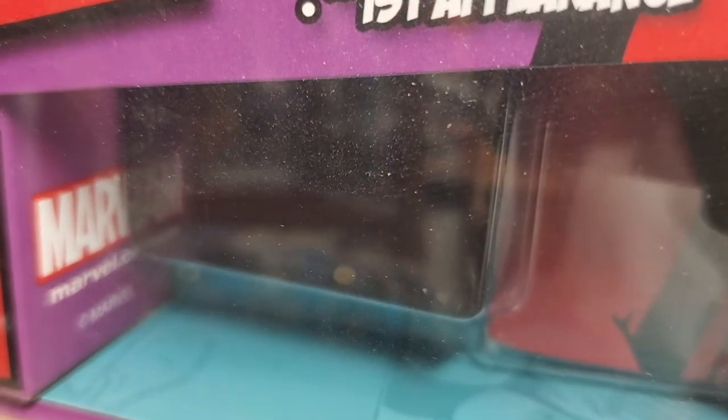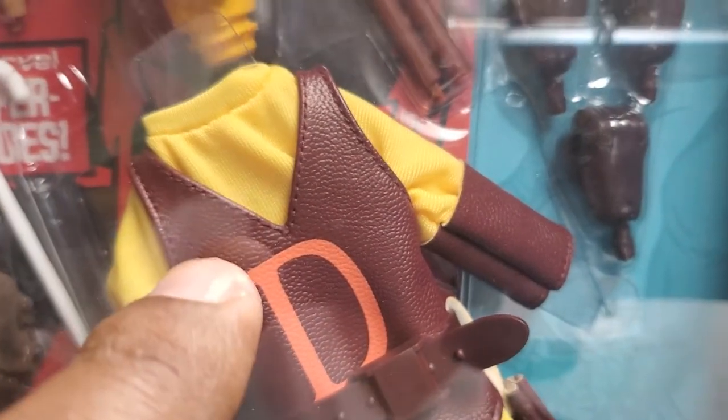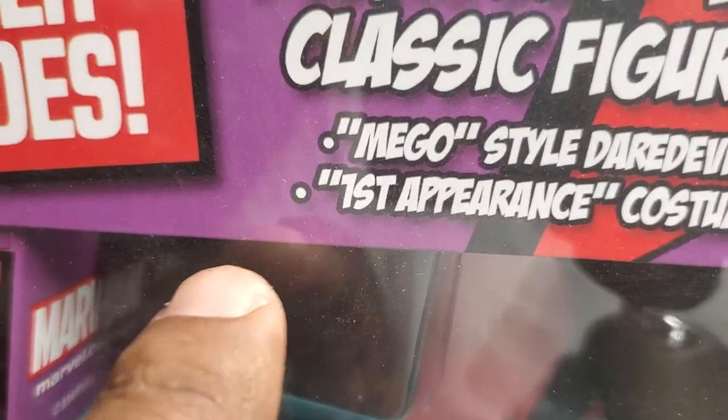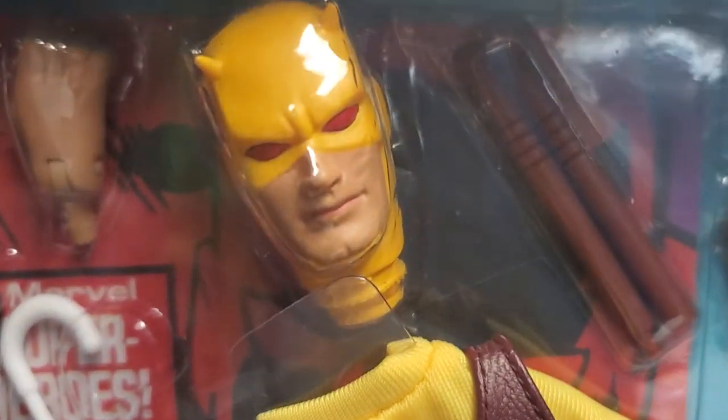Down here is Matt Murdock's briefcase — it's big enough to actually hold his outfit. You can put his Daredevil outfit in the briefcase so he could change on the go.